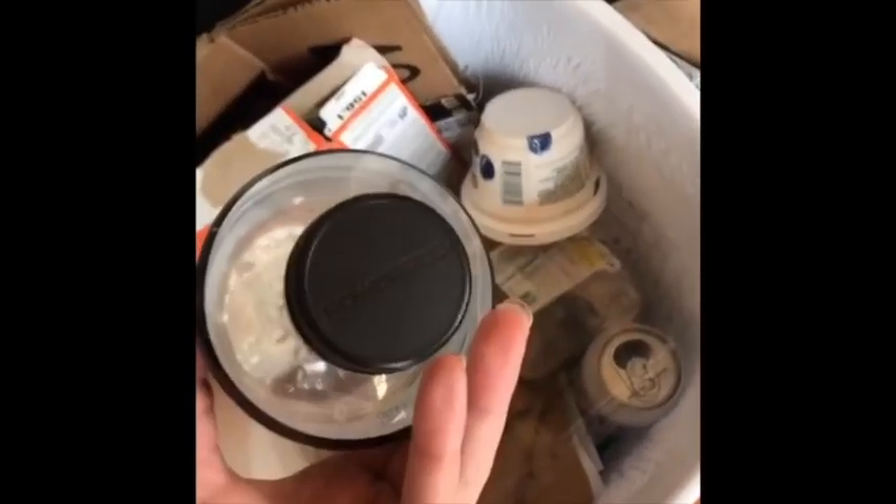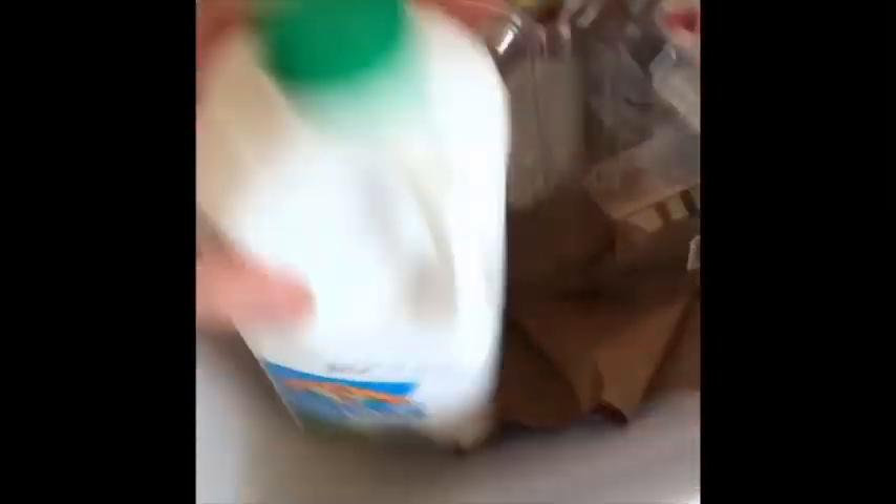If you have any bottles with caps on them, you could take those out to use in a sculpture, or little containers. This one might be kind of too big for what I'm thinking of, so I'm not going to choose that one.